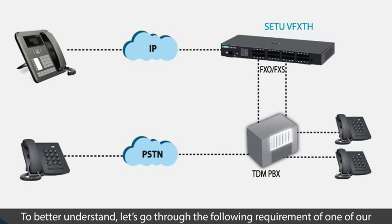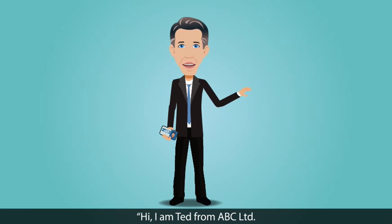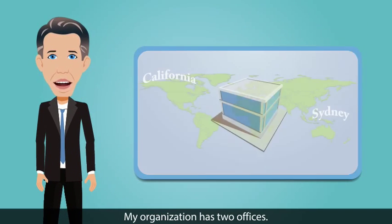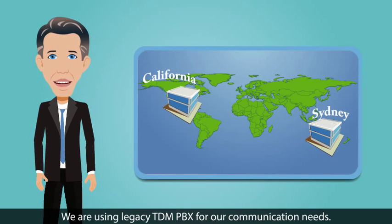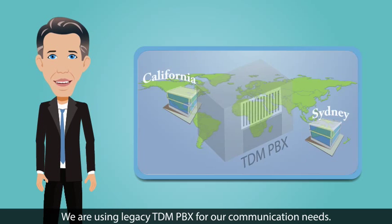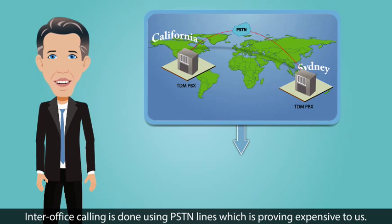To better understand, let us go through the following requirement of one of our clients, Ted Franklin. I am Ted from ABC Limited. My organization has two offices. We are using legacy TDM PBX for our communication needs. Inter-office calling is done using PSTN lines, which are proving expensive to us.